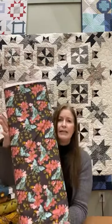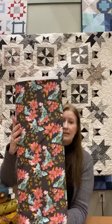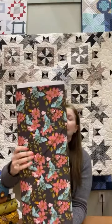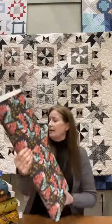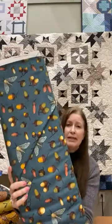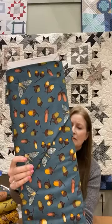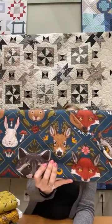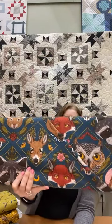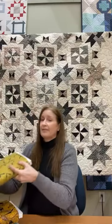We're starting with this Free Spirit line by Rachel Hauer. Rachel Hauer is an artist and also a tattoo artist, so her work is very colorful, bold, and brilliant. This line is called Forest Floor and it has beautiful pinks and blues — this one has flowers and moths. There are many more pieces than I'm showing. This one has cute acorns on a beautiful blue background, and I love how bold her colors are.